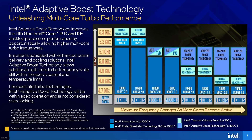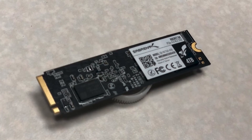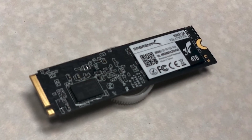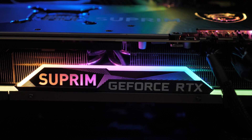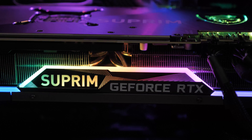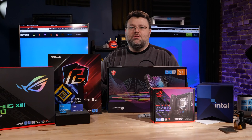I wanted to be upfront because my results are probably going to be different from everybody else's since Adaptive Boost was on. Storage was either the Samsung 980 Pro PCIe 4 or the Sabrent Rocket 4 terabytes. For graphics, we mainly used the MSI Supreme 3090 and also the RX 6900 XT. The main motherboard was the ASUS ROG HERO Z590.